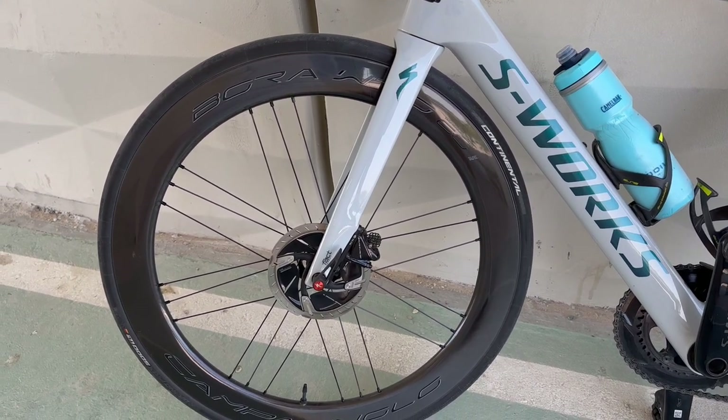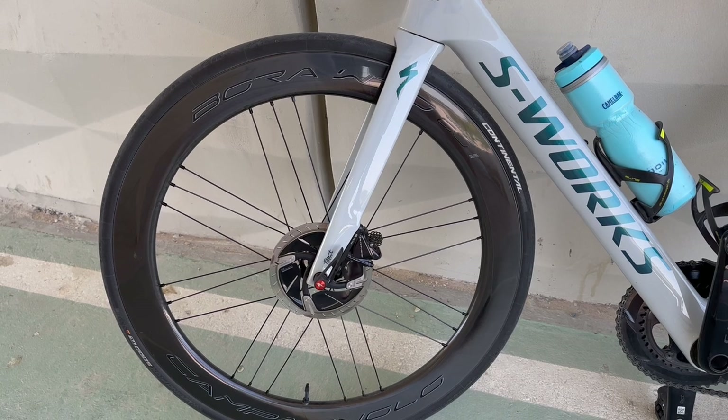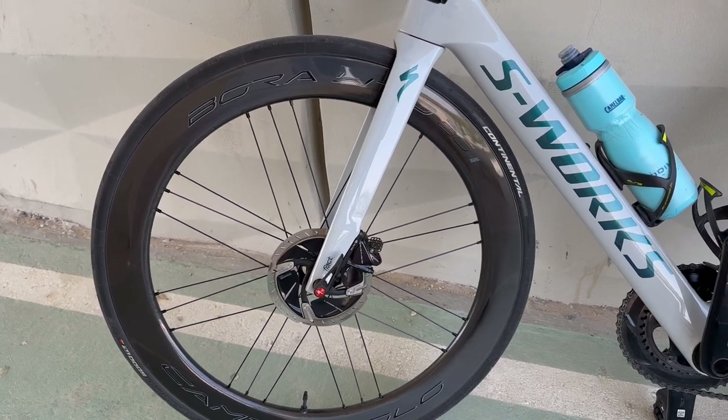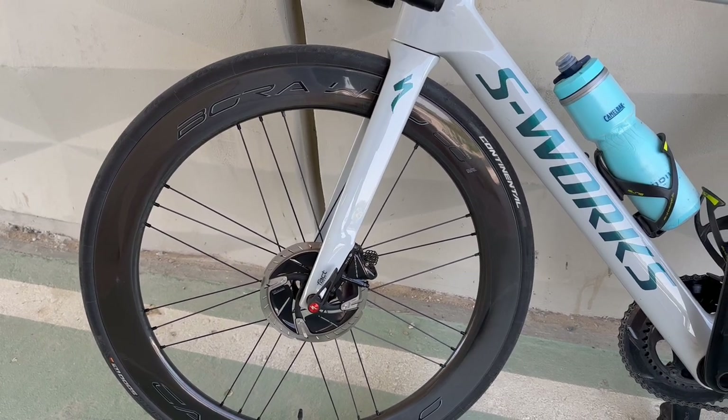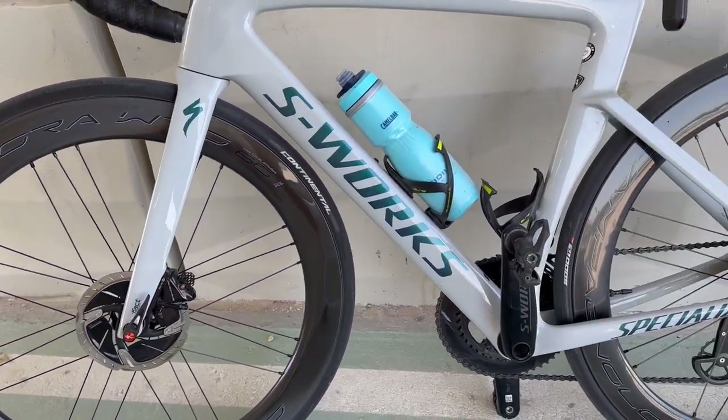I'm not a pro rider but I can still feel this. With the lightweight wheels, oh my god, the power transmission is absolutely incredible.